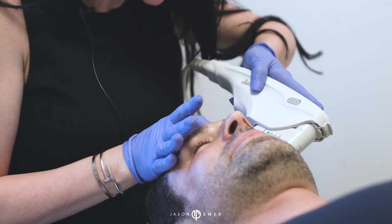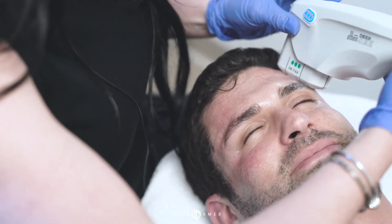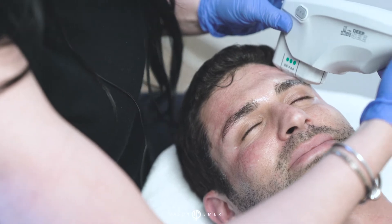You'll see results almost instantly, but that remodeling of the collagen continues for up to six months to a year, giving a nice natural result.